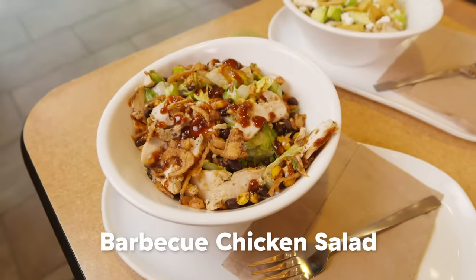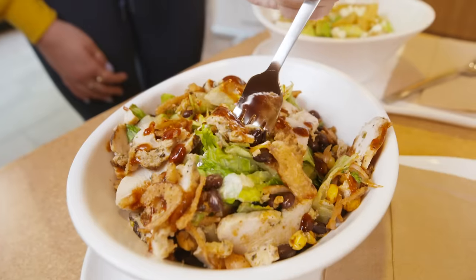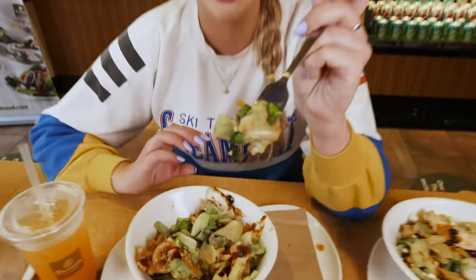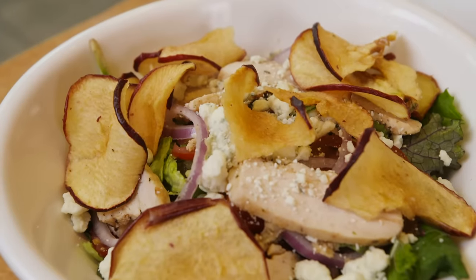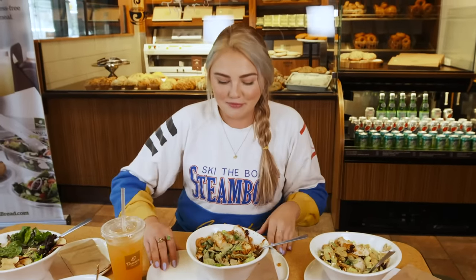Barbecue chicken salad — when I asked you all favorite menu items, this was without a doubt one of the top answers. This looks beautiful. This tastes like a complete meal to me. The barbecue is the right amount of sweet, zesty, and tangy. I really like the beans and the corn — they add an oomph to the salad. This is definitely my favorite salad. If I had a second favorite, it would be the Fuji apple.